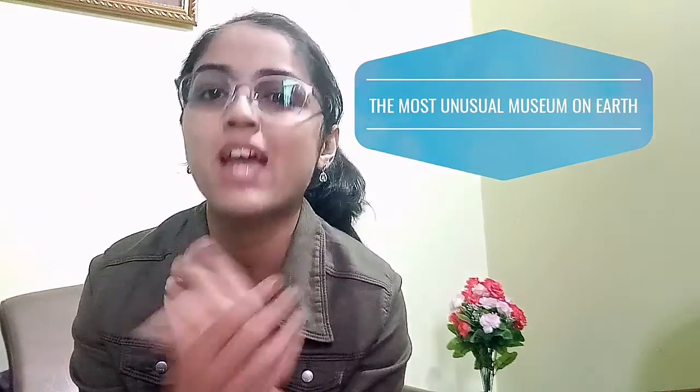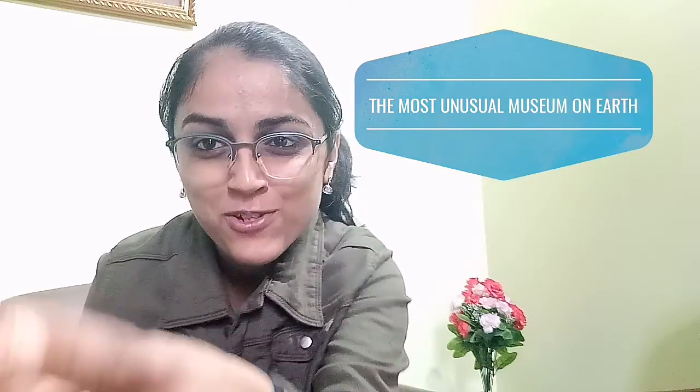Hi! Today I've decided to take you to the most unusual museum on this planet Earth. Let's go!